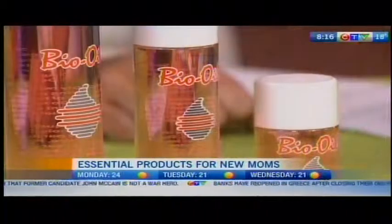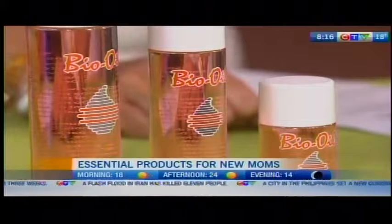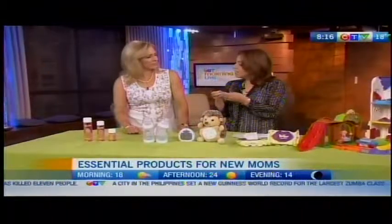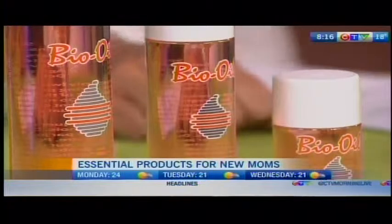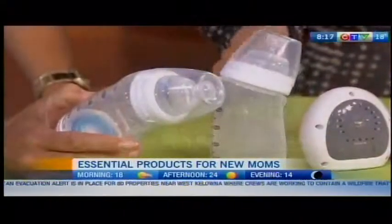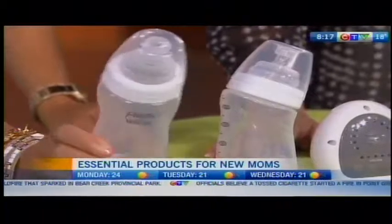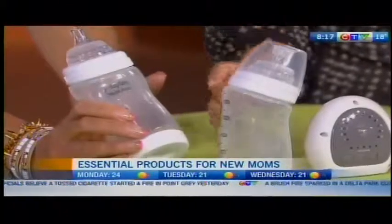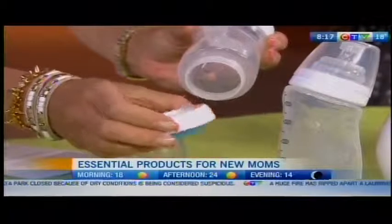The products this time are centered on mom. Starting with Bio Oil — a unique skin care oil clinically proven to reduce scars, stretch marks, and uneven skin tone. It's been around for almost 40 years and gets rave reviews. It contains vitamin A, vitamin E, and oils like lavender, calendula, and rosemary. It's lightly scented, absorbs well, and can be used on your face as a moisturizer, post-shaving, rough elbows, and cuticles — truly an all-purpose oil.